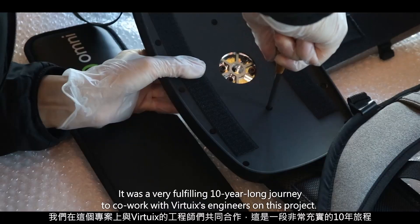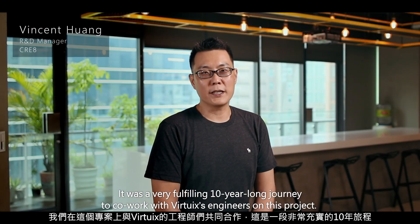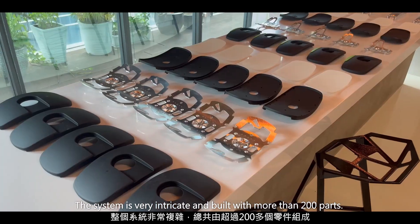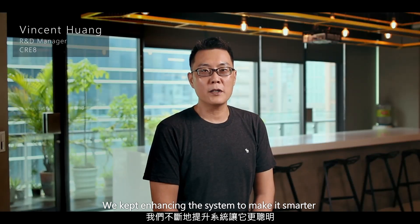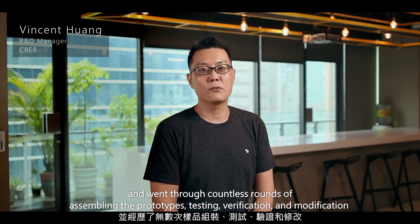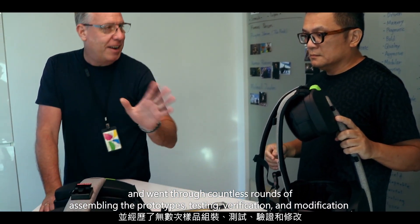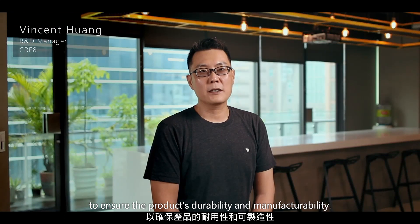It was a very fulfilling 10-year-long journey to co-work with VirtuX engineers on this project. The system is very intricate and built with more than 200 parts. We kept enhancing the system to make it smarter and went through countless rounds of assembly, prototyping, testing, verification, and modification to ensure the product's durability.